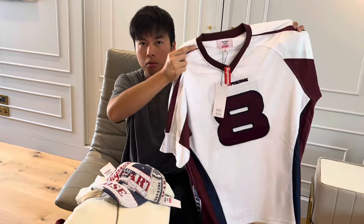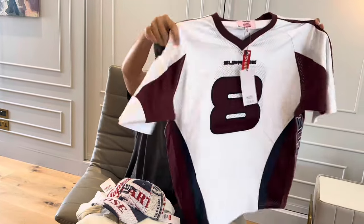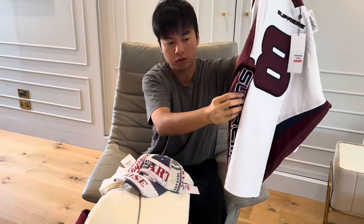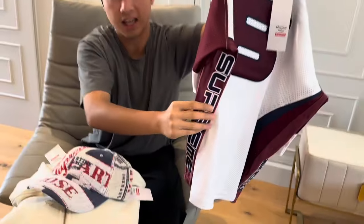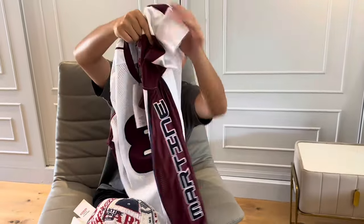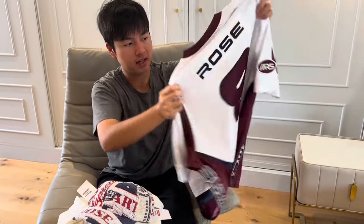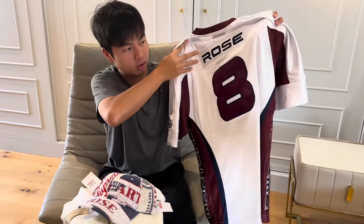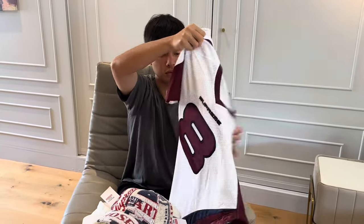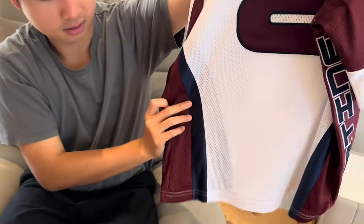The white colorway is definitely more popular than the black one. You can see the Martin Rose and Supreme embroidery on the side — that's very creative and very cool. It's actually a pretty heavy jersey. The burgundy and the white match very well. At the back, you have Rose, number 8. Another look at the front — it's not just white and burgundy, you can also see a navy hit as well.